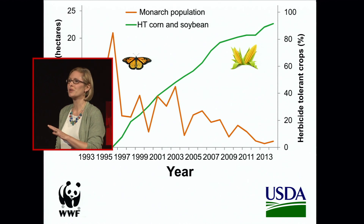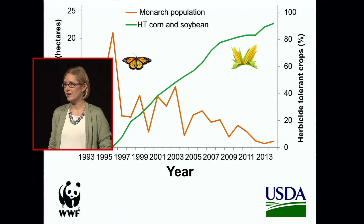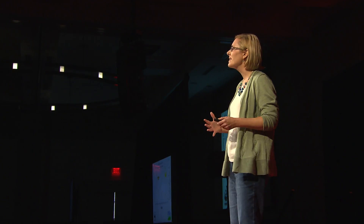So it could be that the monarchs that were once produced in these agricultural landscapes are now gone. And this is a bigger problem — it's not just affecting monarchs and milkweed, but bees, birds, other pollinators, other plants and animals. We're not looking as closely at these other species as we're looking at monarchs. So monarchs might be the canary in the coal mine telling us that something is wrong with their habitats.